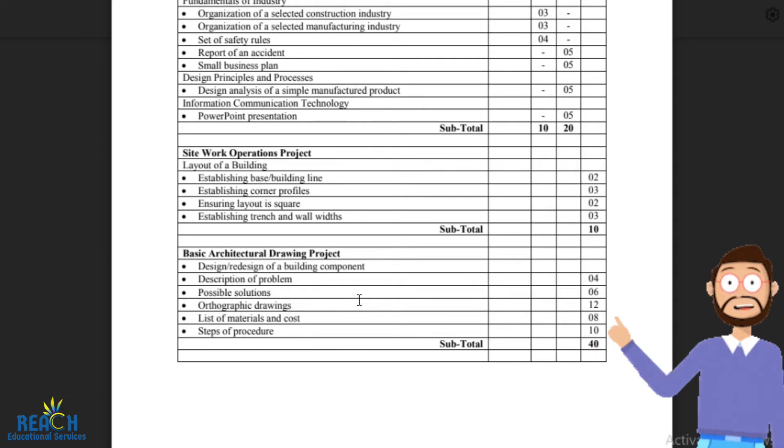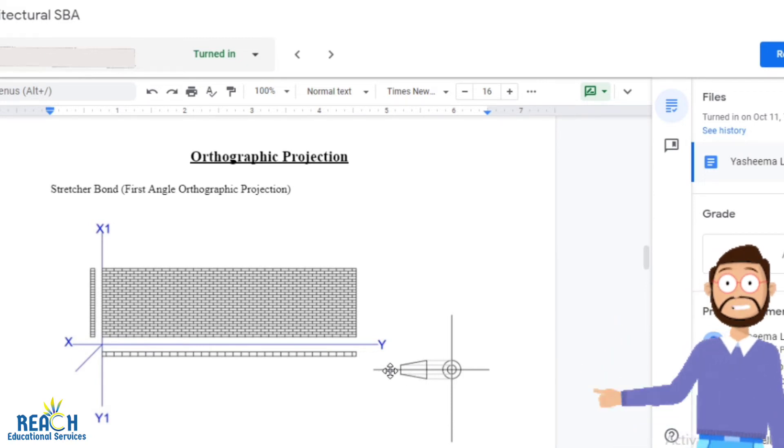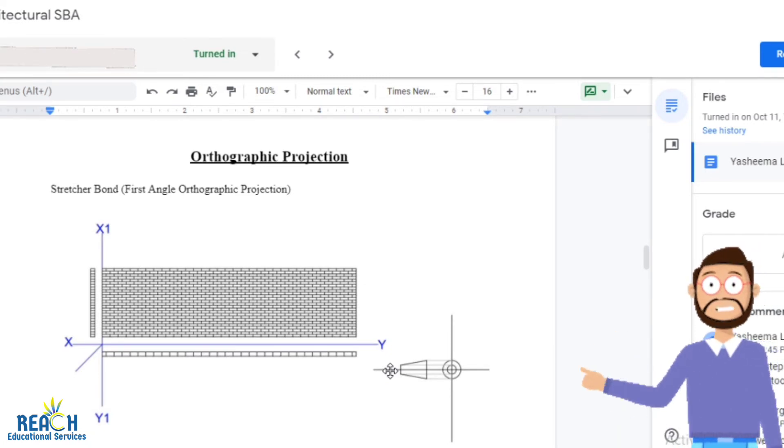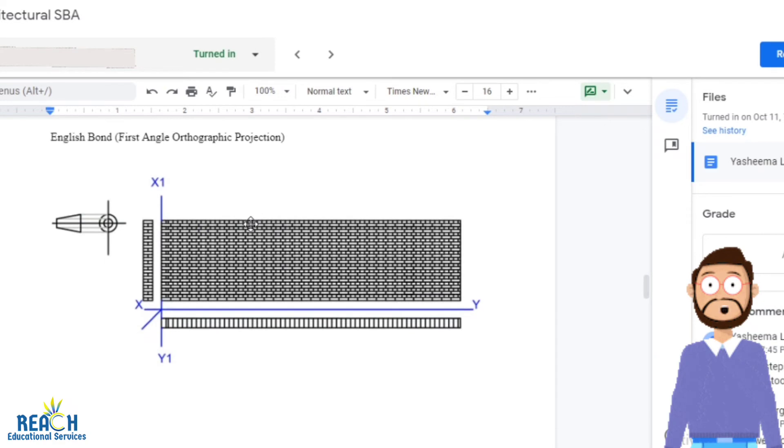Next you need a description of the problem — four marks for identifying the problem and six marks for describing it. Then you need your orthographic drawings. For the orthographic drawings, you draw the front of whatever it is — a wall, window, door — the top, and the side, and you draw the correct projection symbol, whether it's first angle or third angle orthographic projection. A link in the description will show you how to do that. So whatever it is — a door, a wall, a roof, a staircase — you draw the front view, side view, and plan view for a full orthographic projection.